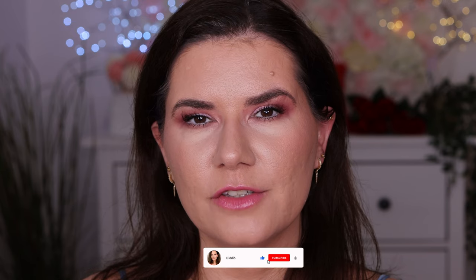Let me know down below if there's any product you want me to try out or you're curious about. Guys, thank you so much for watching. Don't forget to like this video, subscribe, and hit that notification bell. I'll see you in my next video. I love you all. Bye.